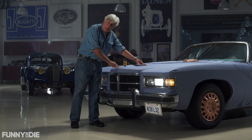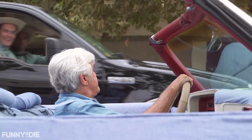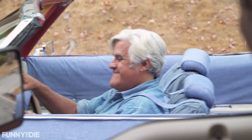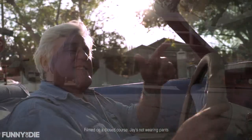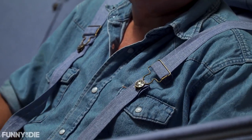Every piece of denim on this car has been worn personally by me. That's right. I want to get me one of them. Jay ensured the Leno 501 would be the safest car on the road by installing overalls as seatbelts. I made these out of two pairs of coveralls — I took them off two drifters I sideswiped going through Tempe, Arizona one night. You know, it's the personal touches that make a great automobile.